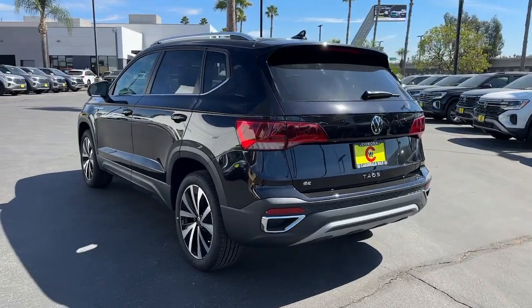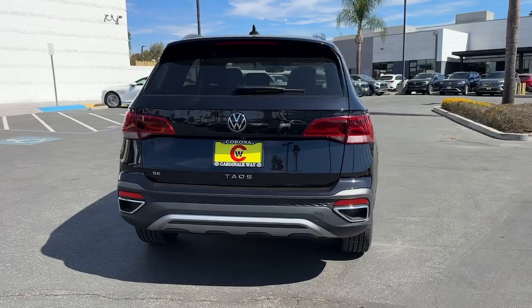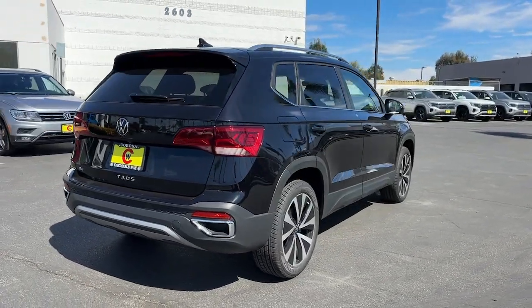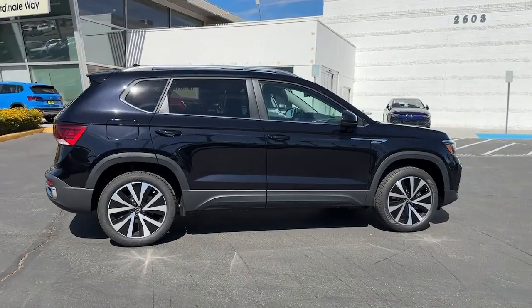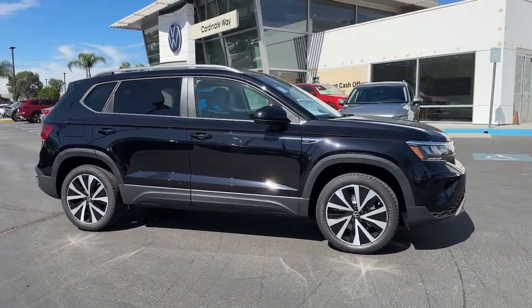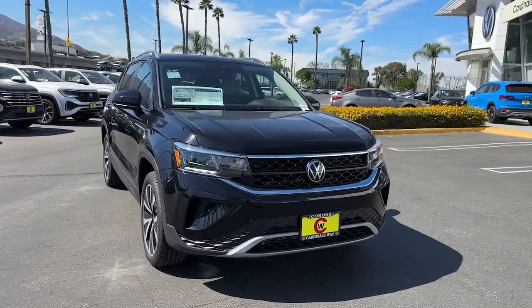These are just some of the great options this vehicle comes with: heated steering wheel, Apple CarPlay and/or Android Auto, wireless charging station, pre-collision system, intelligent auto on/off high beams, touchscreen infotainment system, proximity key entry, lane centering assist, heated driver's seat, and adaptive cruise control.